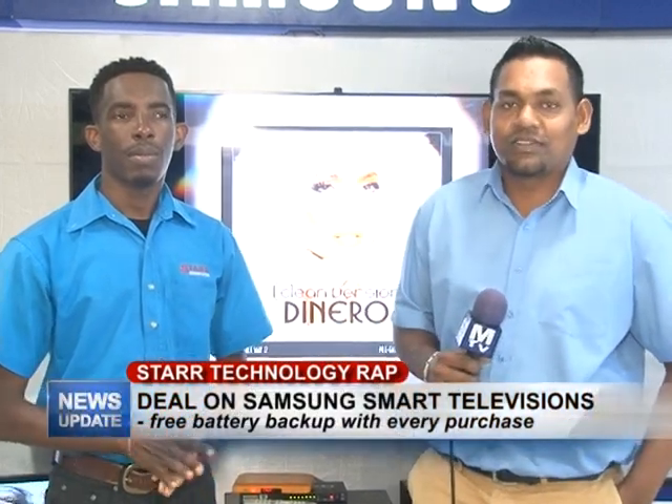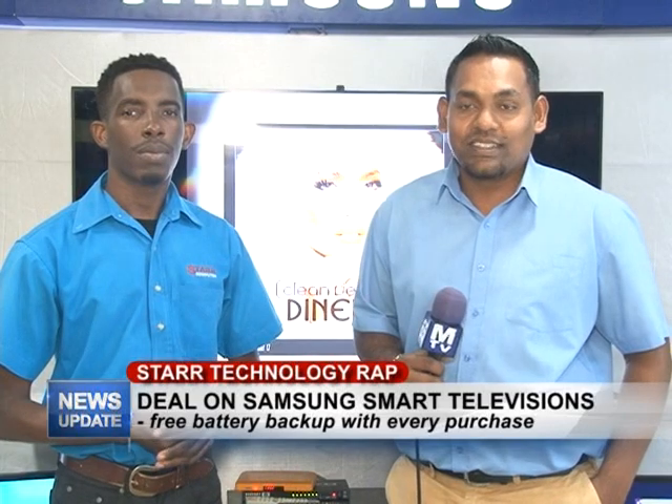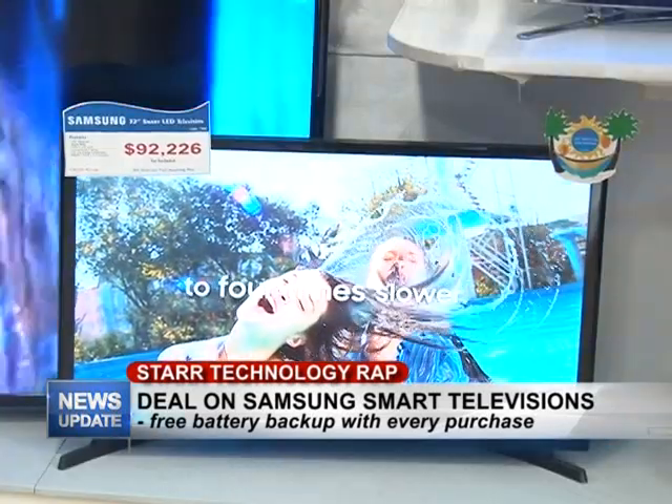Good evening and welcome to this week's edition of Star Technology Wrap. I'm your host Rajesh Lackan along with Yannick Sobers, and this week we'll be touching on the deal currently on smart televisions.